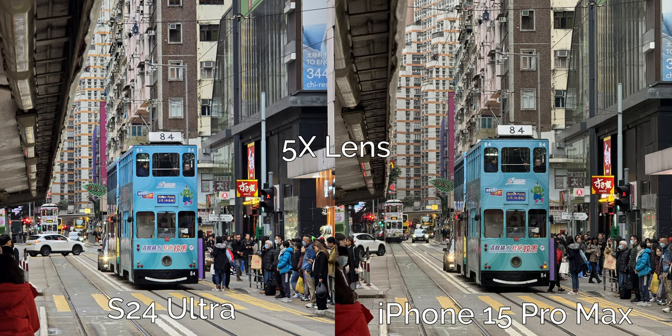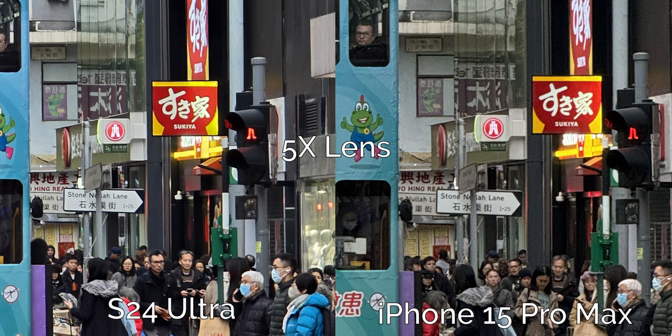Last shot on the 5x lens and we are back to expected results. The Samsung is exposed brighter and has more vibrant color to the main subject, the tram. The blue is definitely more eye-catching but colors look a little more muted and more true to life on the iPhone. The iPhone showed what a gray day it was whereas the Samsung made it look a bit better than real life. When we zoom in the Samsung also has more detail and I can read the text in the S24 Ultra photo better. This one is so tough but I think I have no choice but to give this one to the S24 Ultra by the smallest of margins.